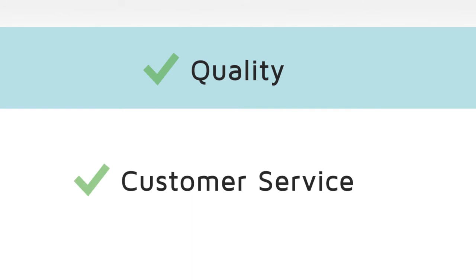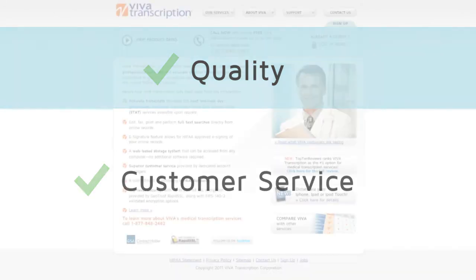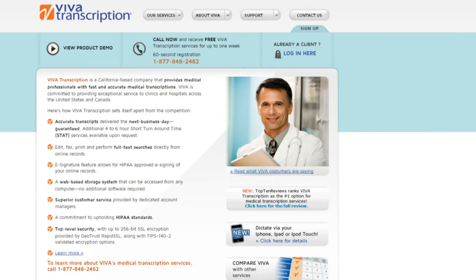Viva Transcription is proud to excel not only in the crucial areas of quality and customer service, but also by providing superior technology completely free of charge to all our clients.